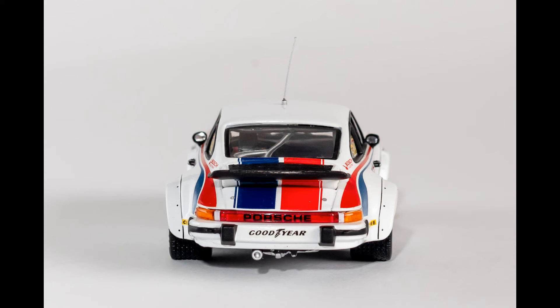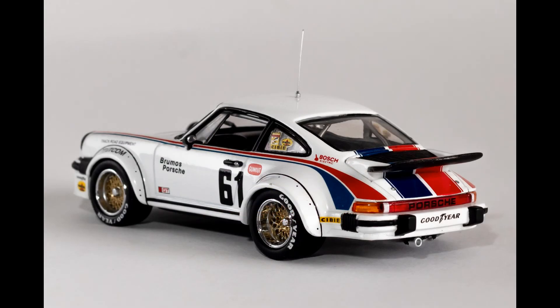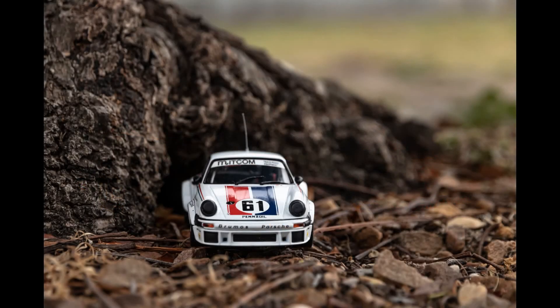Interior detail is almost non-existent, other than the black plastic molded to form a seat and the steering wheel. It is a bit of a pity given the amount of effort put into the exterior. At the same time, it is a closed cabin so it's not very easy to see anything inside anyway. Still, perhaps a little more attention to detail would have really pushed the quality of this model right up. At the moment it's a great model — I think it could have been an excellent model.